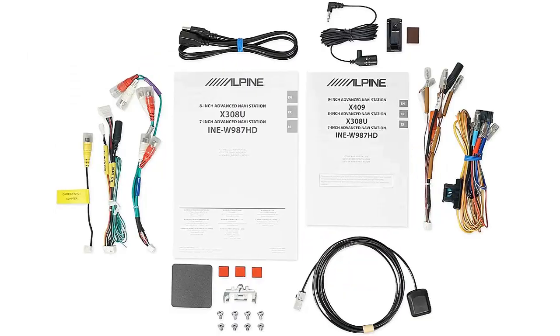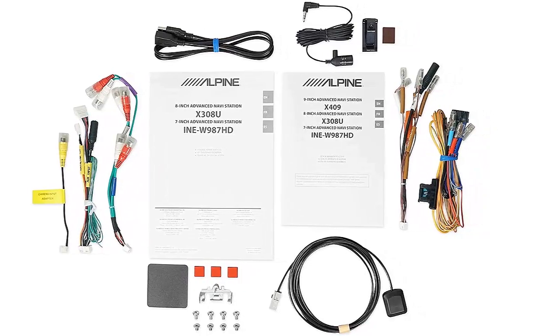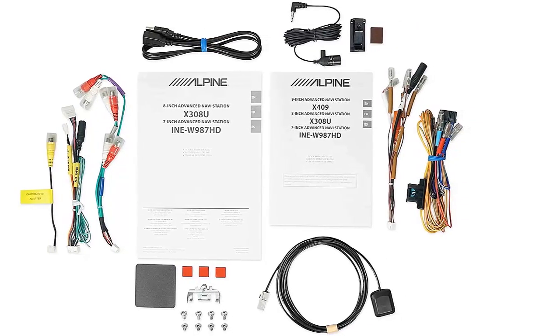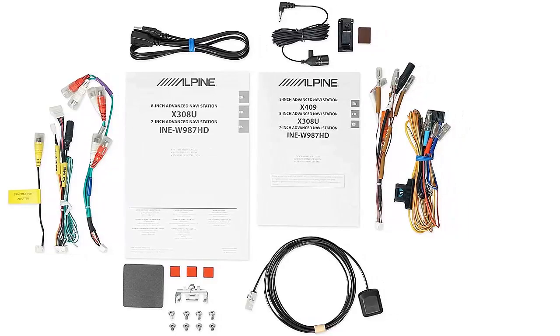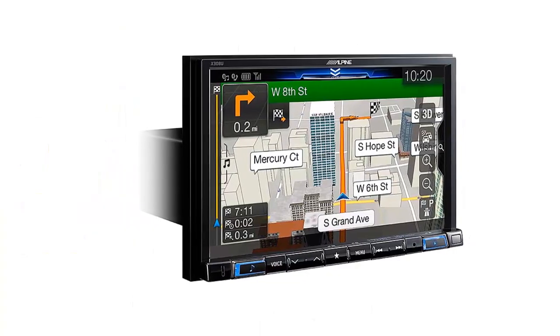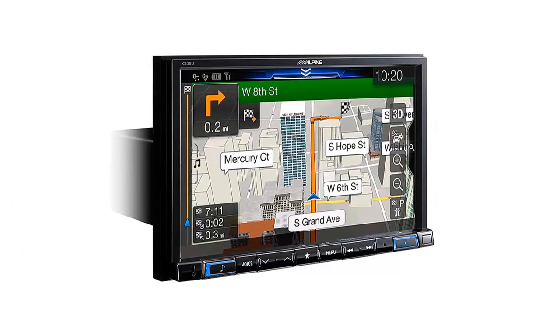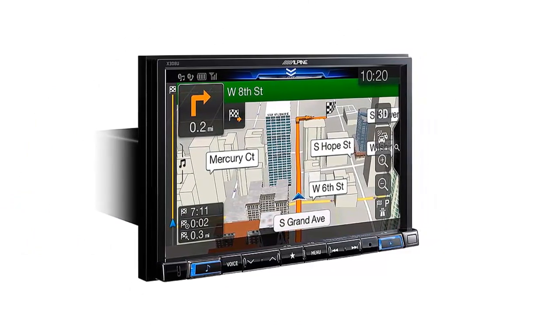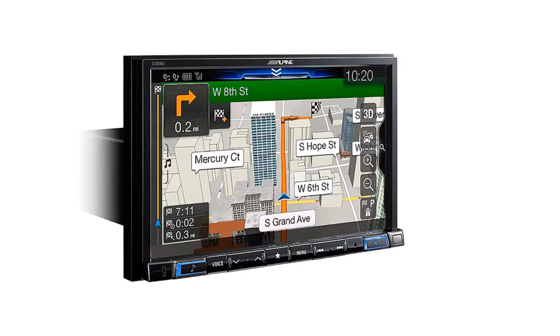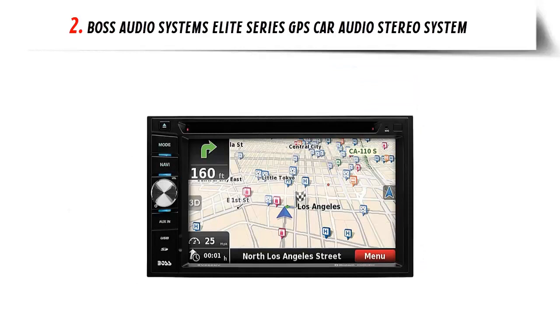Overall, the Pioneer is an excellent choice for anyone who wants to stay connected while on the go. Its compatibility with Android Auto and Apple CarPlay, built-in Bluetooth, maps, and GPS navigation make it a top pick for frequent travelers and anyone wanting to stay connected and entertained on the road. Our list at number two: Boss Audio Systems Elite Series GPS car audio stereo system.